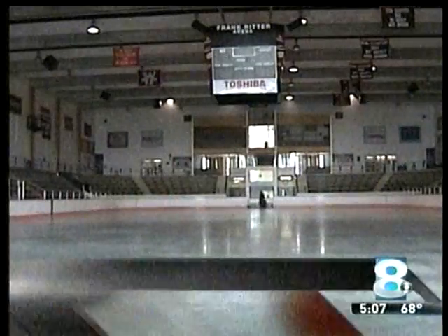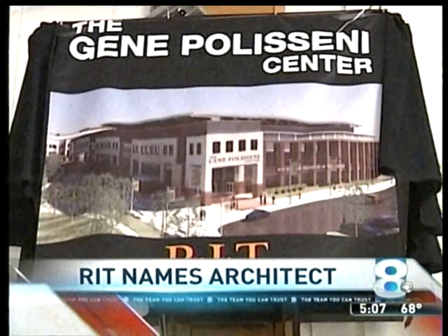RIT's hockey program is growing, so much so that they've outgrown the building here behind me, Ritter Arena. Today, the school announced they've chosen the company who will help put an end to that problem and build them a brand new place to play. RIT's search committee chose Toronto-based BBB Architects to build the brand new Gene Polisseni Center.